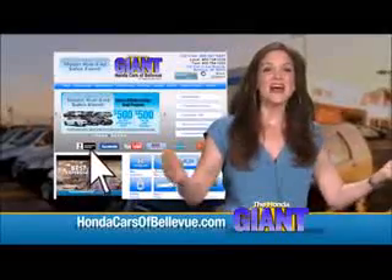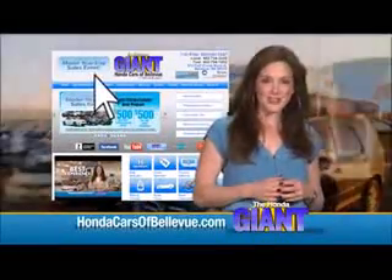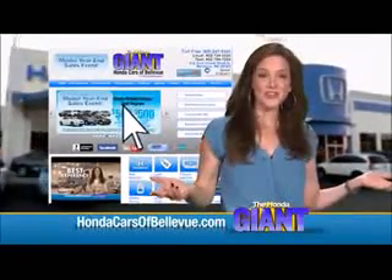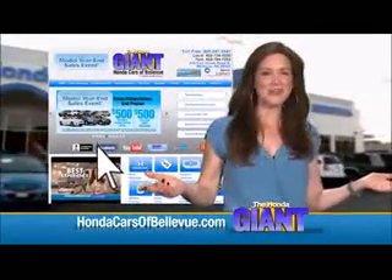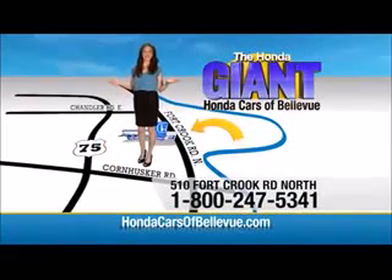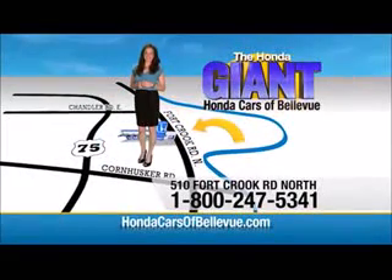Thanks Brian. Find this and many more quality pre-owned vehicles at HondaCarsOfBellevue.com — serving the heartland for over 30 years, one happy Honda customer at a time. Honda Cars of Bellevue: one small step off the Kennedy Freeway, one giant Honda savings store.